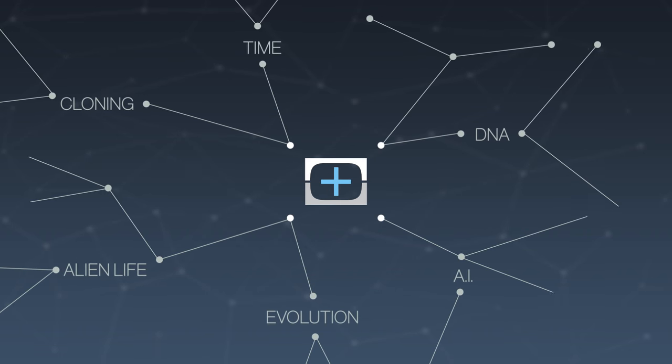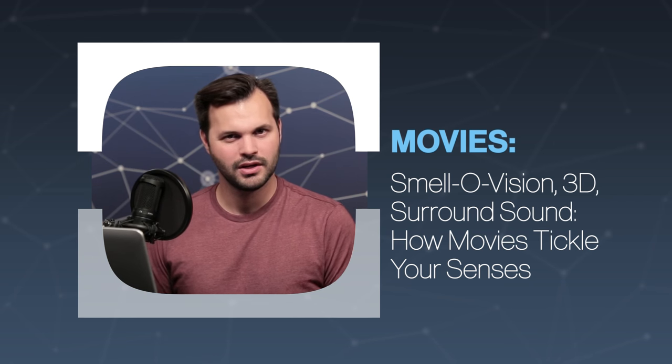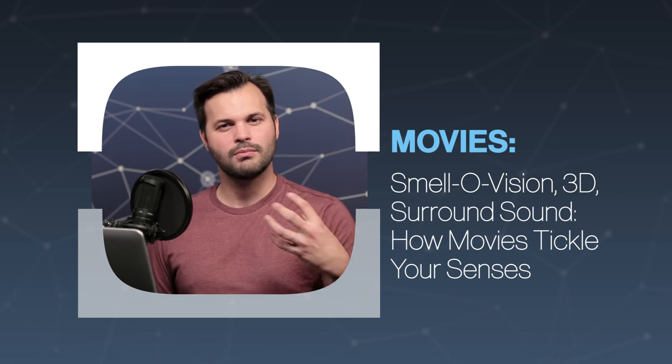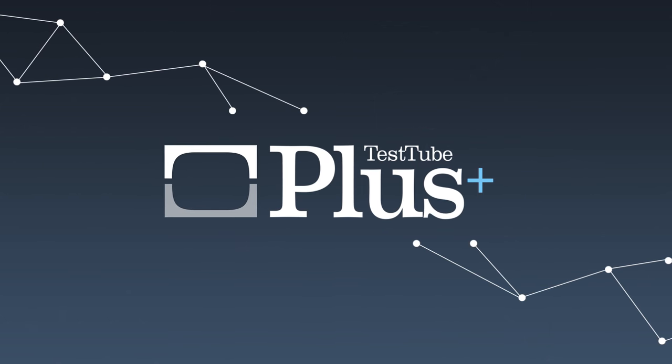Hey everyone, thanks for tuning in to the last episode of this series on TestTube Plus about movies — episode 5 of 5. We've talked about how we started making movies and how ancient men and women may have been the first to do this, how we captured moving images, how our brains perceive them as an illusion, and how sound can make movies more impactful. Today we're going to talk about how technology has made movies pretty fully immersive.